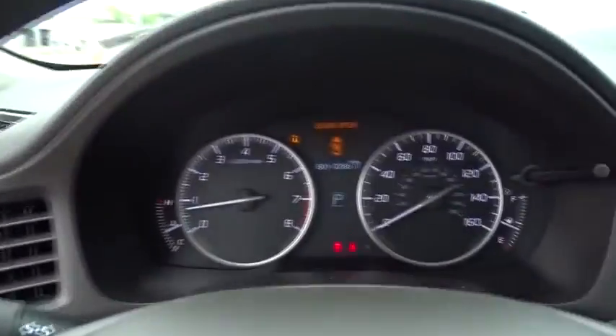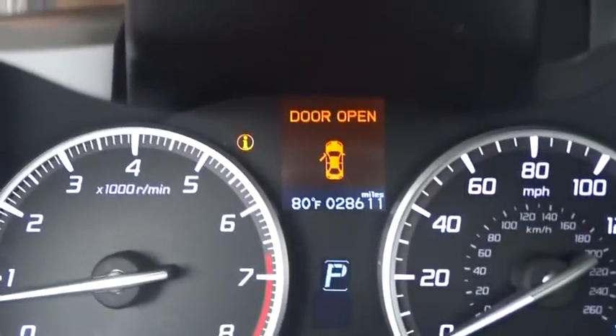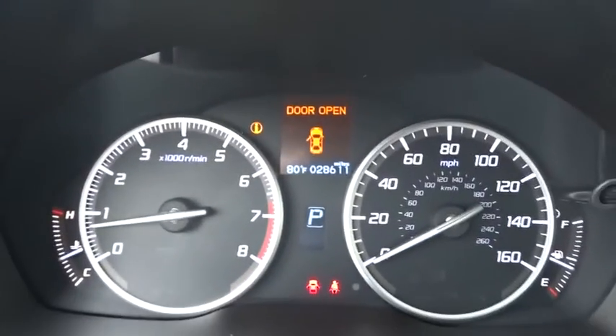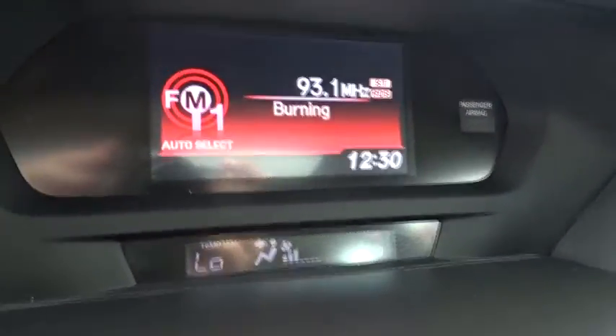FWD Child Safety Locks. This vehicle is Carfax Certified One Owner and qualifies for Carfax Buy Back Guarantee. This beauty is sure to make you the talk of the neighborhood, so call or drop in for a test drive today.